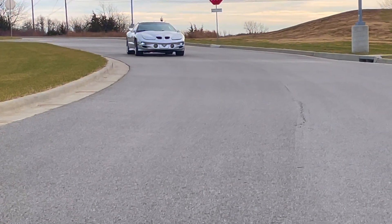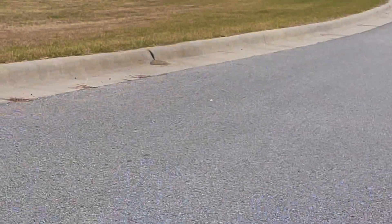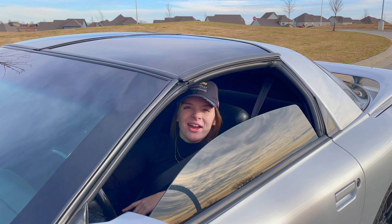This specific car is exactly why I bought my 1996 Trans Am. That sure was fun. Let's head back to my final review.